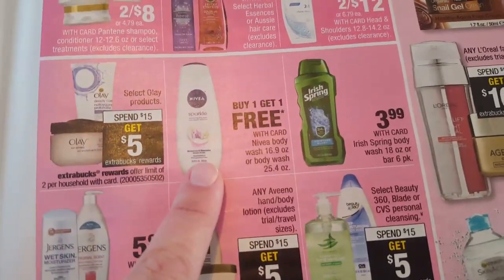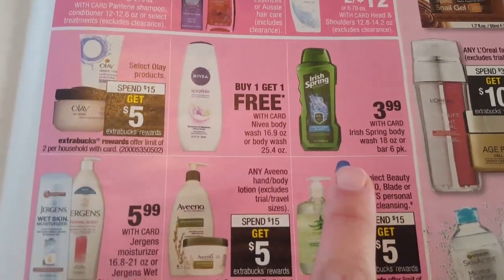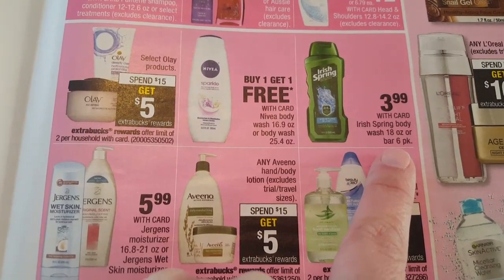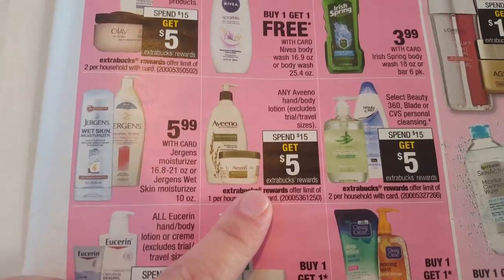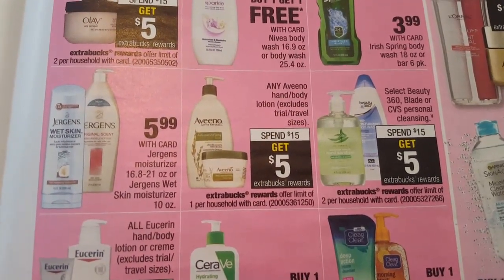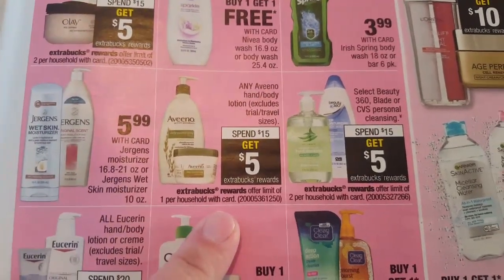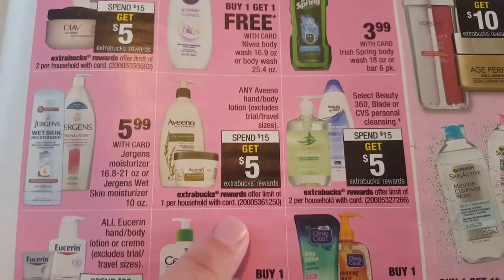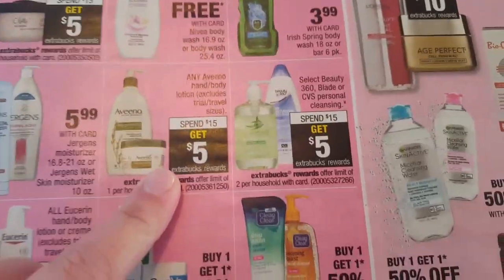The Nivea Body Wash is buy one get one free - this is an awesome body wash. The Irish Spring will be $3.99 with your card - you can pick up the body wash or the bar soap. Aveeno is another good product - when you spend $15 you will get a $5 ECB, limit of one per card. I know we do have some coupons we may be able to match up with this deal, though the coupons did beep the last time I tried to use them on the body wash, so I'm going to take a look and see.